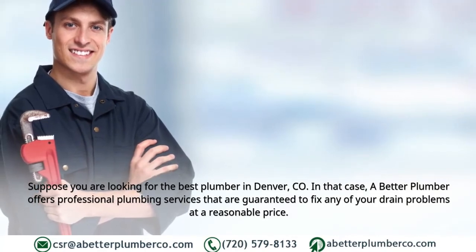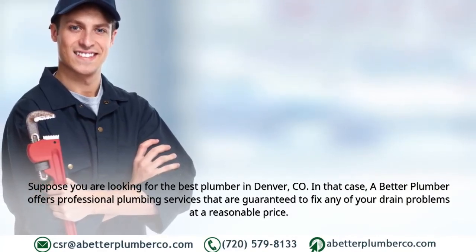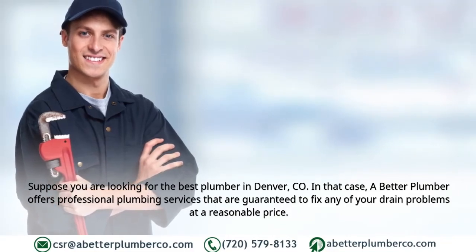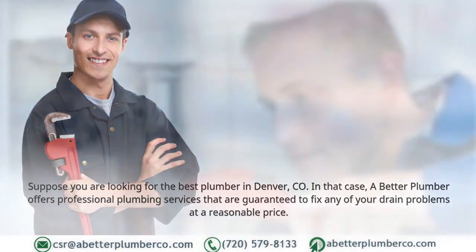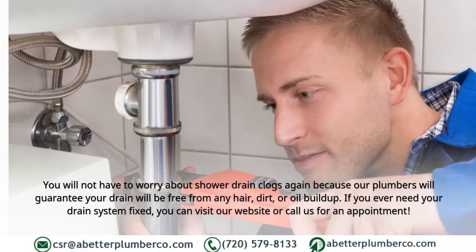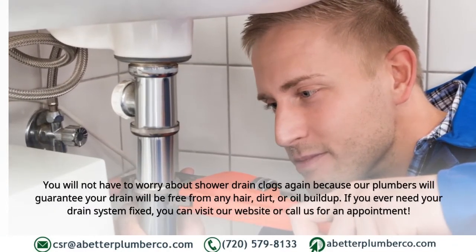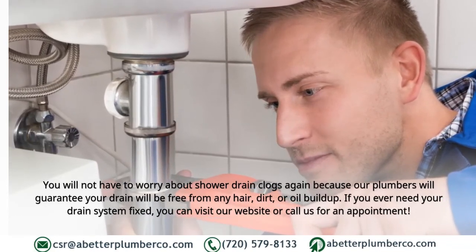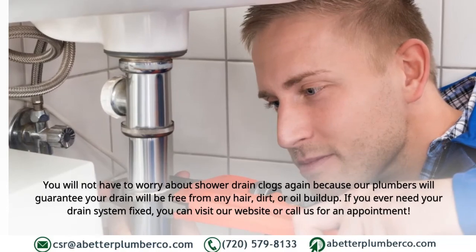If you are looking for the best plumber in Denver, Colorado, A Better Plumber offers professional plumbing services guaranteed to fix any of your drain problems at a reasonable price. You will not have to worry about shower drain clogs again, because our plumbers will guarantee your drain will be free from any hair, dirt, or oil buildup. If you ever need your drain system fixed, you can visit our website or call us for an appointment.